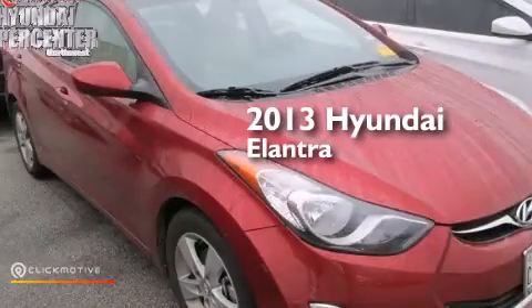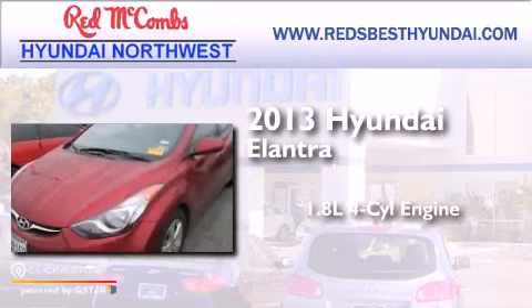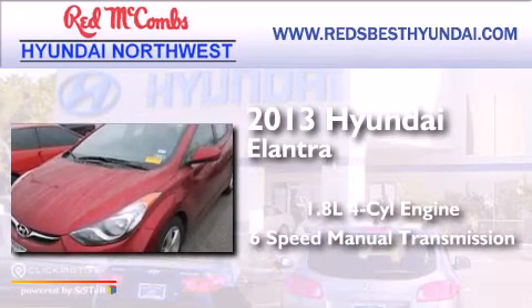This is a 2013 Hyundai Elantra. It has a 1.8 liter 4-cylinder engine and a 6-speed manual transmission.